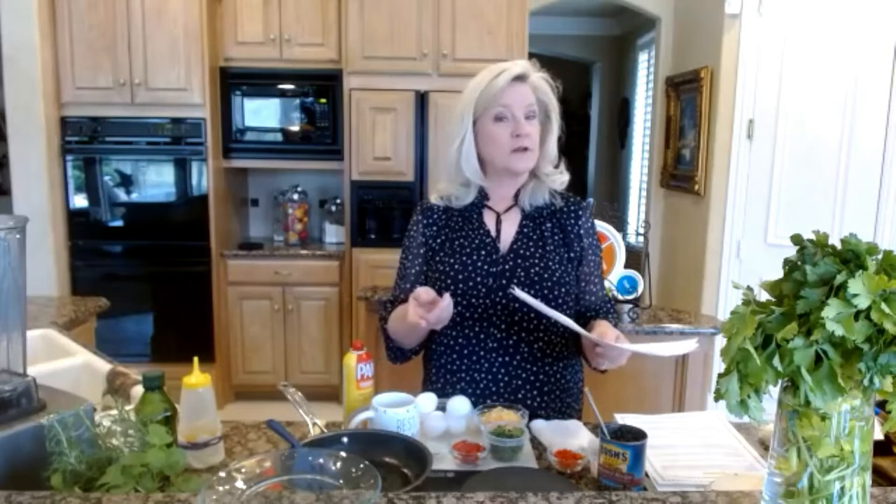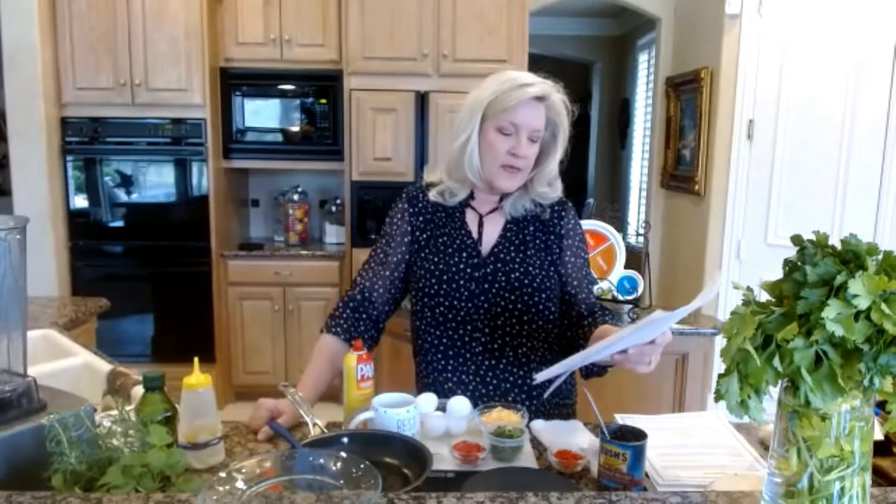Are you a professional dieter — always trying out trendy new diets because you think you should, or because everyone else is doing it? Or a waste-not eater, eating food regardless of how full you are — a member of the Clean Plate Club? Or a refuse-not eater, unable to walk away from candy jars and foods on the counter? Better yet, are you an intuitive eater — one who makes choices that honor hunger, respects fullness, and has learned to enjoy the pleasure of eating? That's the goal.